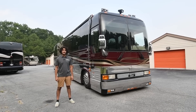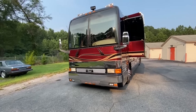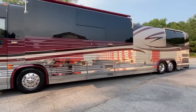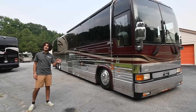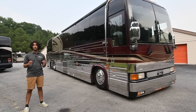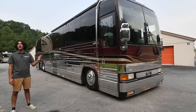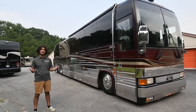Hi there, my name is Mayan Shah with rvmax.us, and today I have a 2002 Prevost XL2 Liberty Coach. This is an XL2 Prevost coach that has been converted by Liberty Coach, and if you're looking for a bus in this price range, this is going to be one of the most easy-to-fall-in-love coaches you'll find. It's a single slide floor plan and it only has 77,000 miles, which is halfway to being broken in on the Detroit Series 60.